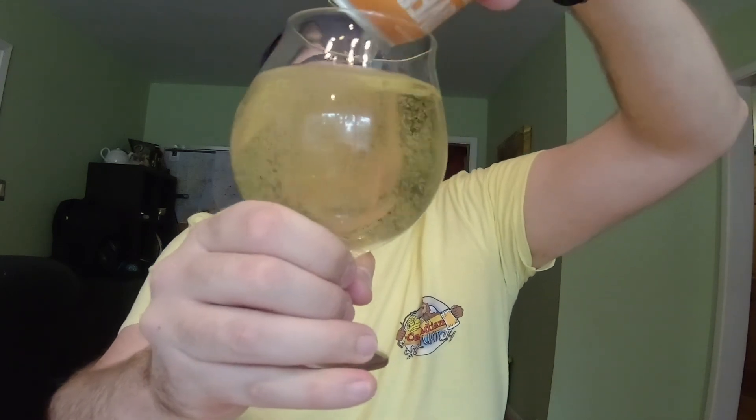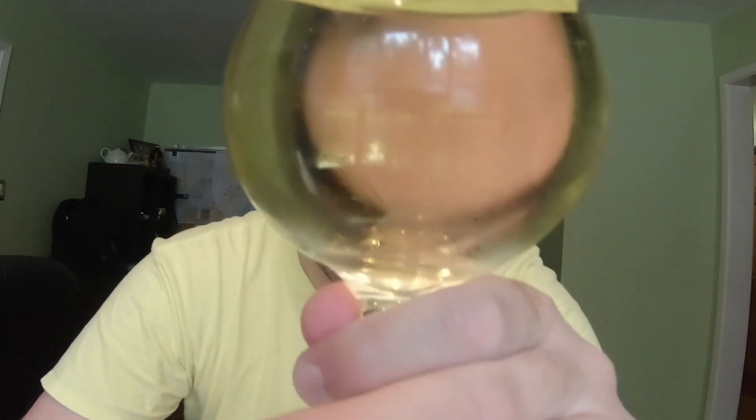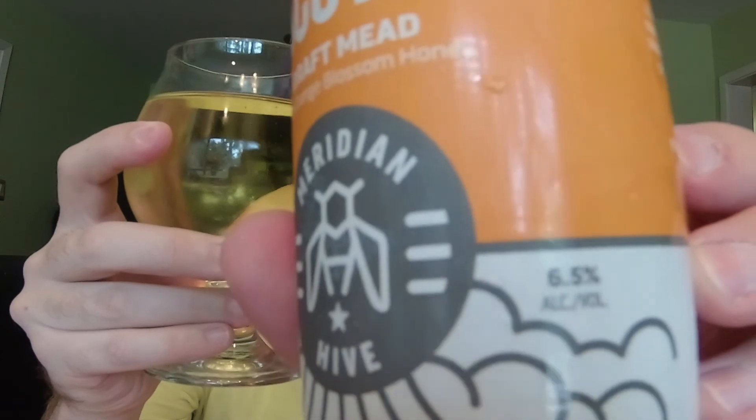Pour it into the glass. As usual from these guys - crystal clear. I can see the camera through it and you guys can probably see my face if the glass wasn't getting condensation all over it. A nice light straw color, which for an orange blossom traditional, that's exactly what I would expect. So speaking of hydromel - this right here is 6.5%, hydromel right here.